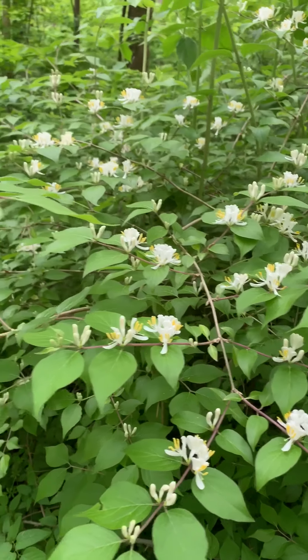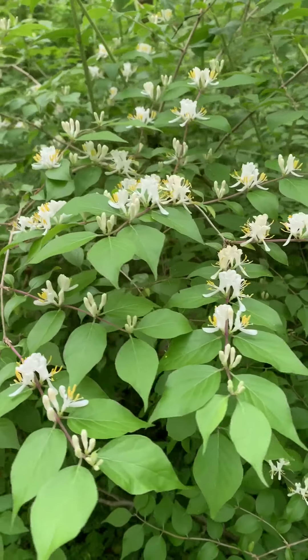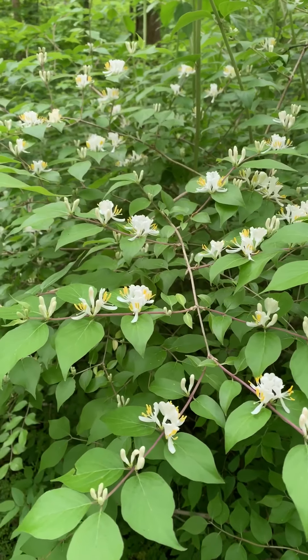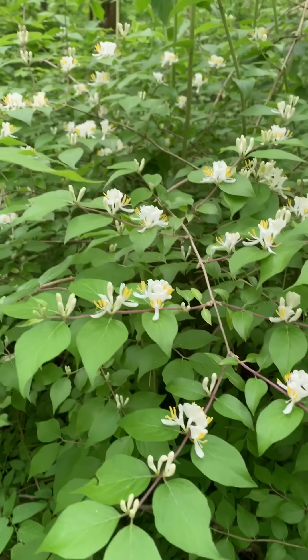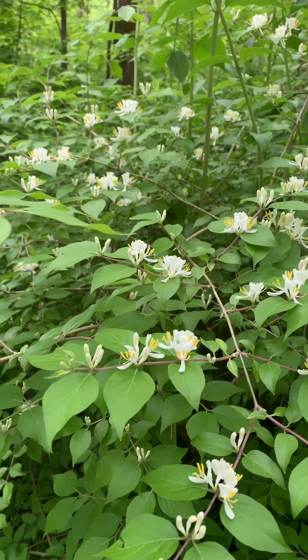This is Amur Honeysuckle. It is a non-native bush honeysuckle that can be really invasive in some places, especially along the edges of former fields. The flowers have antiviral properties.